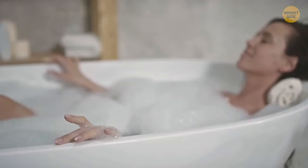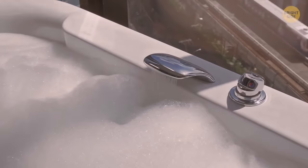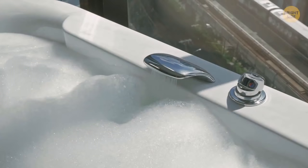Bath foam isn't only for fun or a nice smell — it also helps regulate the temperature. The bubbles keep the water hot so you can enjoy a bath a bit longer. However, it works for acrylic bathtubs only; those made of metal lose heat really fast either way.